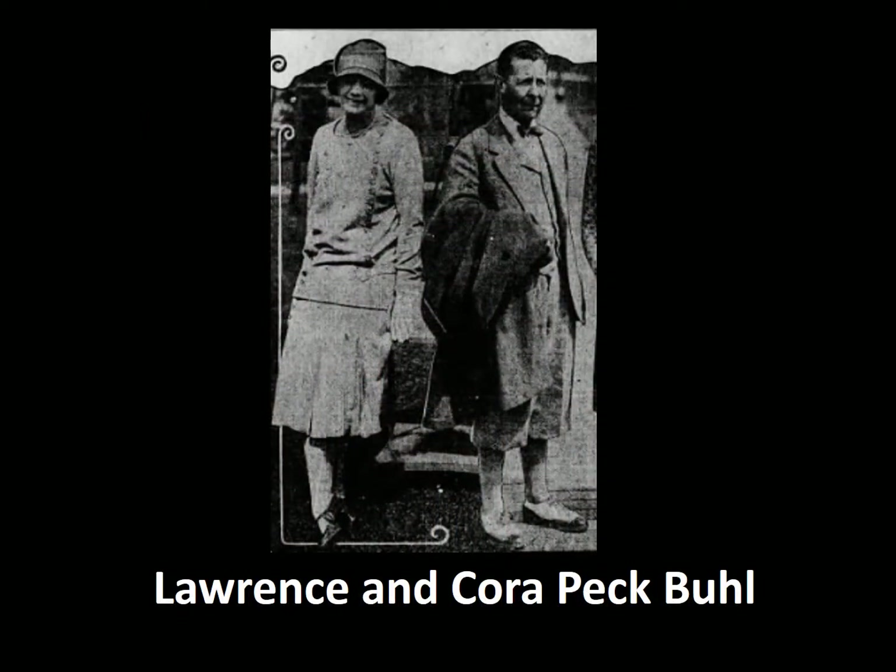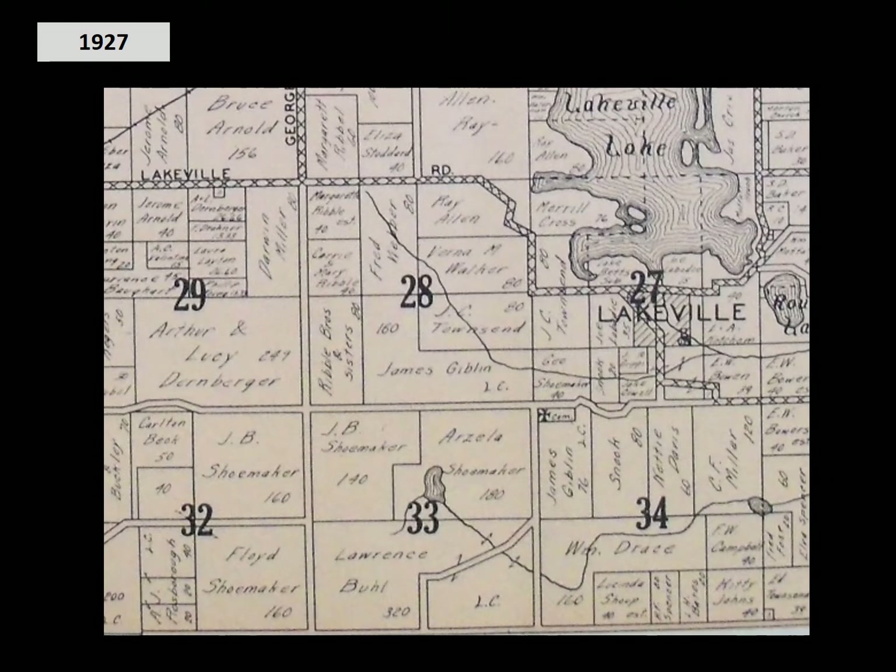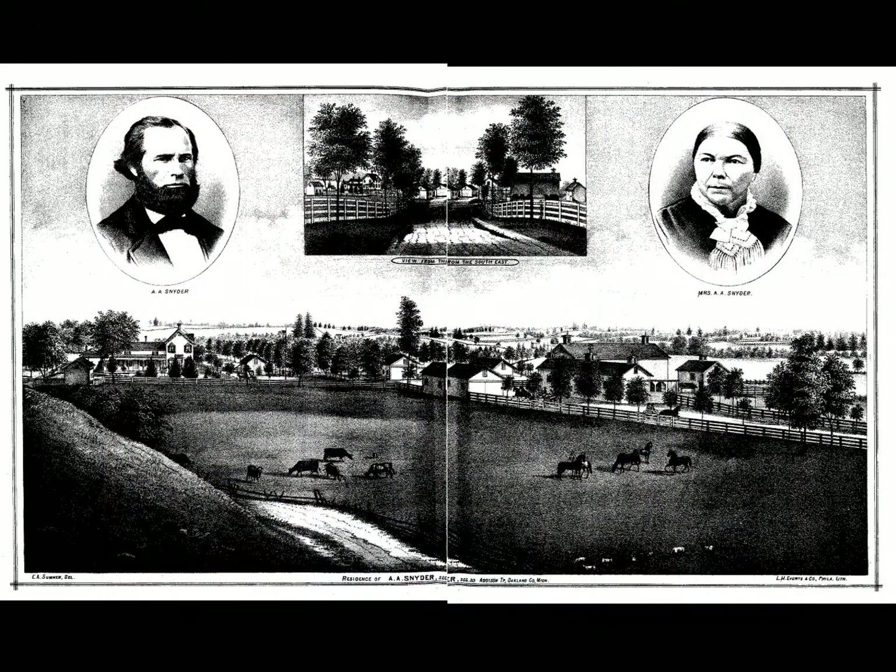In 1927, Lawrence and Cora Peck Buell decided to build a country estate — one they could spend weekends at and maybe summers. They chose 320 acres of land in Section 33 in Addison Township in northern Oakland County. The land had previously been the homestead of the Snyder family and the homestead of the Shoemaker family.